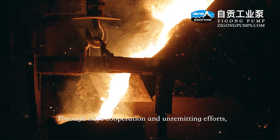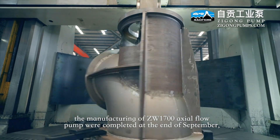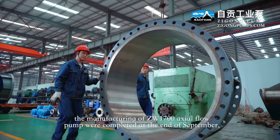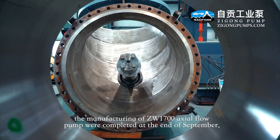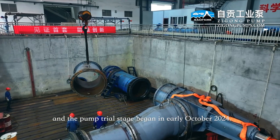Through close cooperation and remedying efforts, the manufacturing of the ZW1700 actual flow pump was completed at the end of September, and the pump trial stage began in early October 2024.